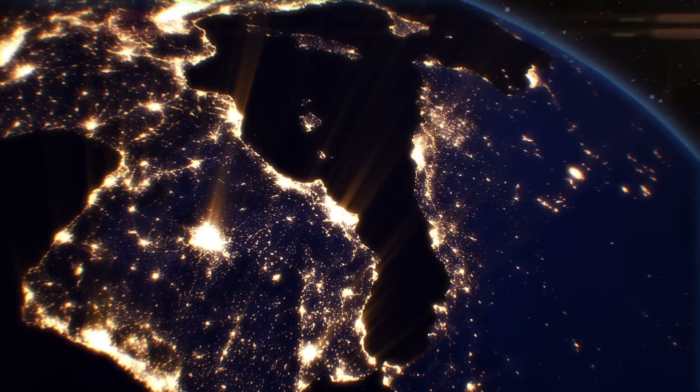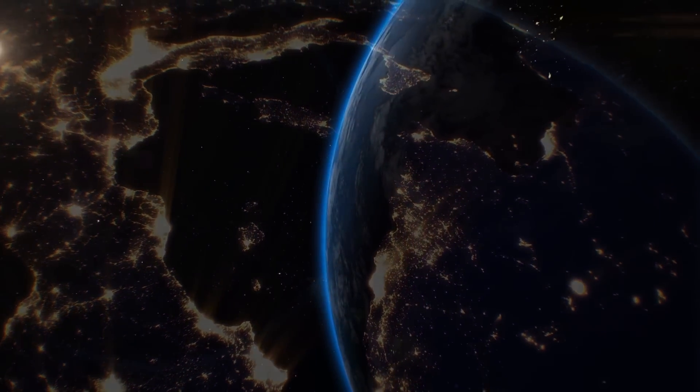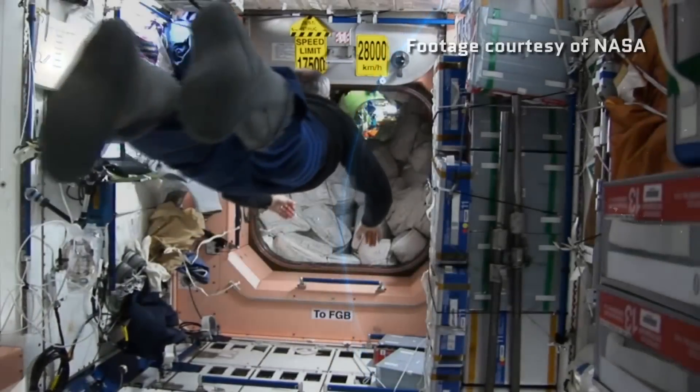Now, there's no telling exactly how much it's going to cost to go up into suborbital space and experience weightlessness, but it can't be nearly as expensive as it was for people like Richard Garriott to go to the International Space Station.